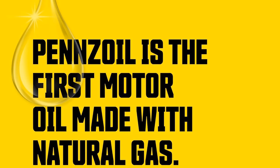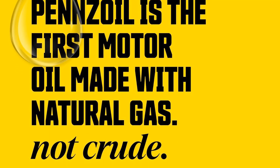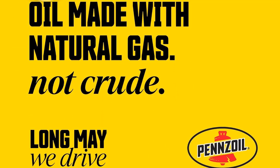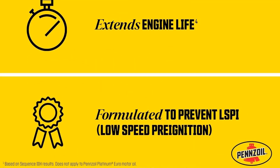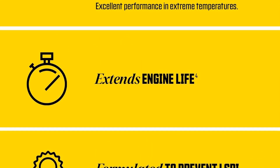Formulated with PurePlus technology, this synthetic oil is created from natural gas, offering a cleaner and more refined base compared to traditional crude oil-based oils. One of the key benefits of Pennzoil Ultra Platinum Synthetic Oil is its ability to provide excellent protection against engine wear, even in extreme conditions.